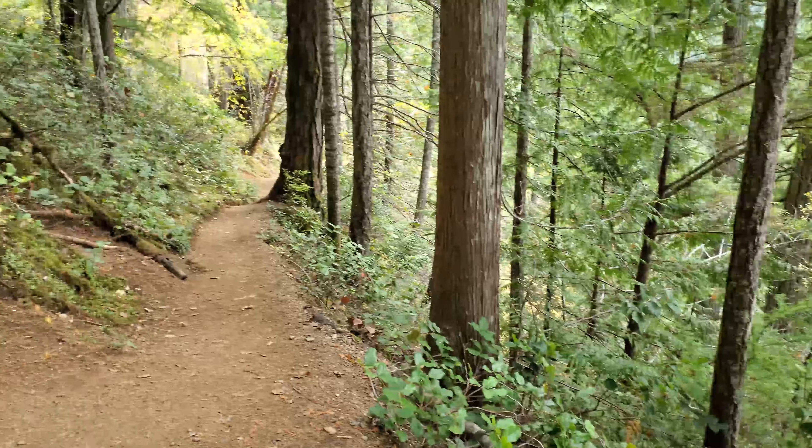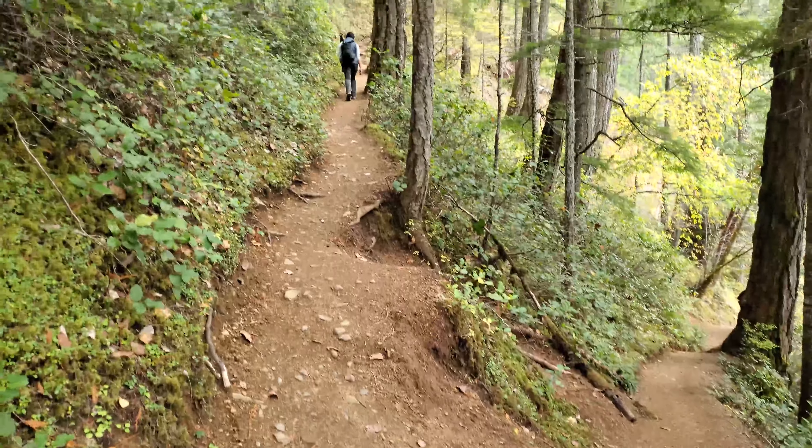It's a pretty steep incline so far. Look at Nita, way up.